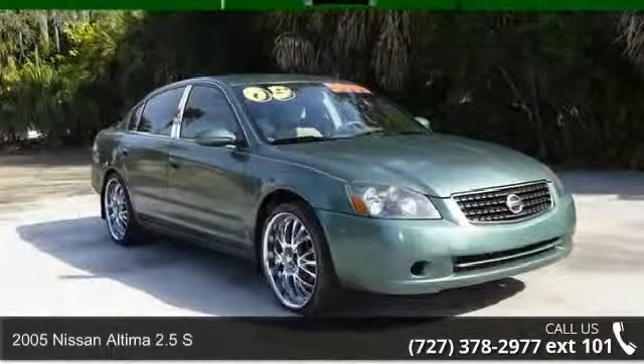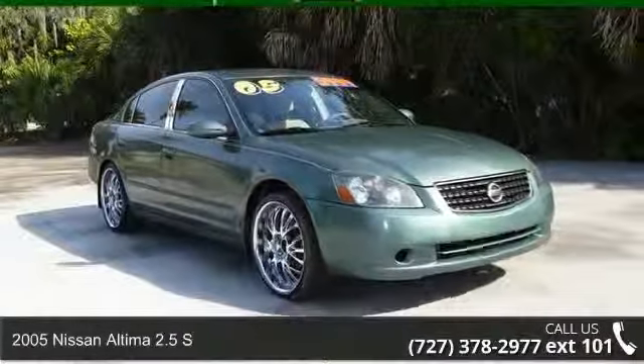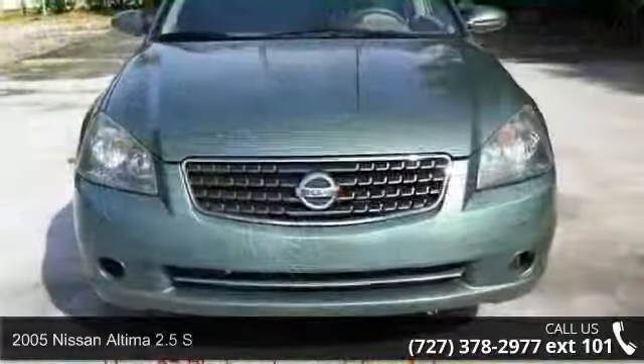Imagine yourself in this 2005 Nissan Altima. This may be the set of wheels you've been looking for.